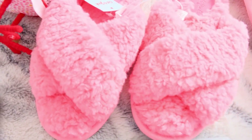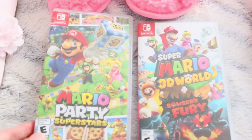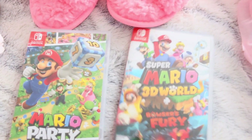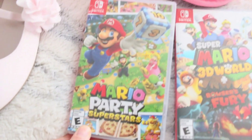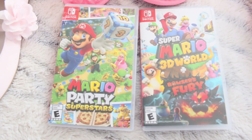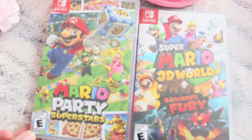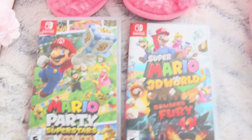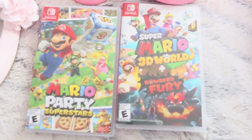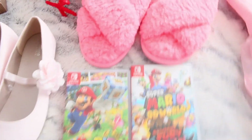Ever since getting her the Nintendo Switch for Christmas, we've been playing all kinds of games, especially Mario. So I got her Mario 3D World and Mario Party. For Christmas she got the Deluxe and Mario Kart with racing, so now we got her two more games. You can set a timer on the Switch, so it's perfectly fine to have some screen time — set a timer, monitor her, play along. It's a lot of fun.